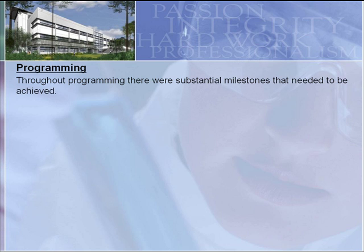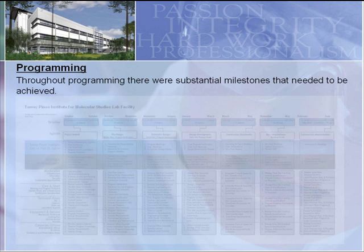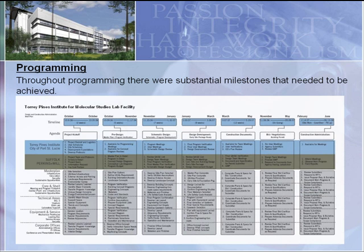Throughout programming, we had to set some pretty substantial milestones. This is one of the tools we used to establish those milestones for the entire team — ourselves, the design team, and the owner, who had no experience building any type of facility like this before. He basically spent most of his time in a research lab doing experiments, so we outlined what milestones we needed to achieve to keep design going and meet deliverables to keep the project on track.